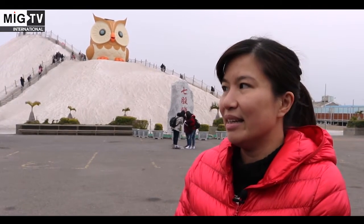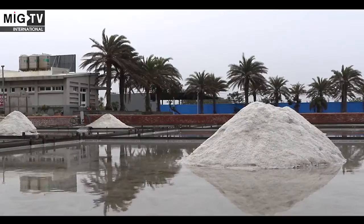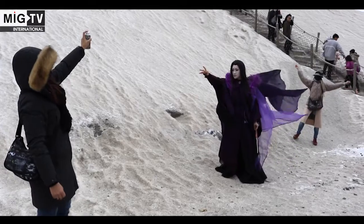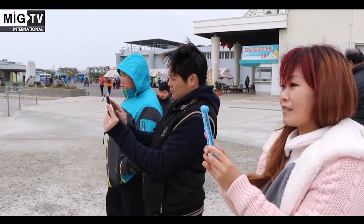Here you can see the Kiju Salt Mountain, which provided solar salt products to consumers in Taiwan. However, solar salt production is no longer active here, so it has been transformed into a recreational playground, and you can see many tourists playing here.